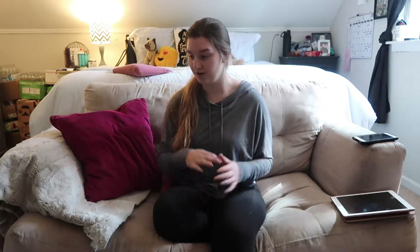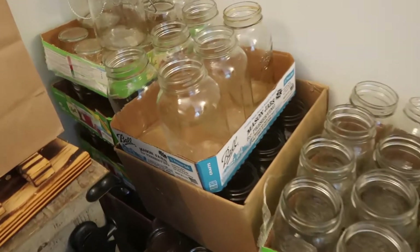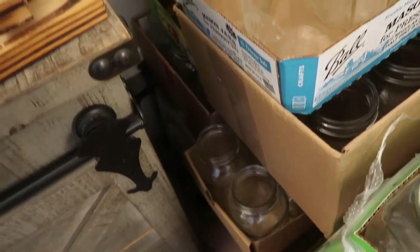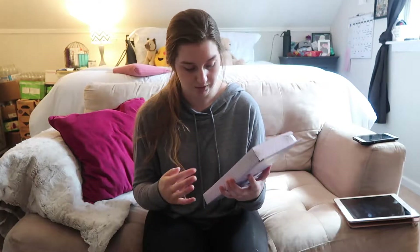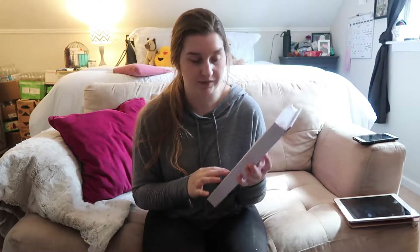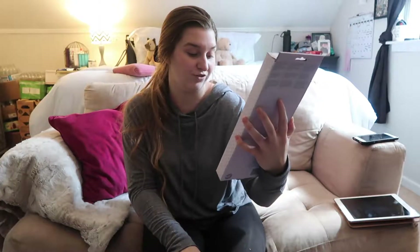Right now I have literally everything we have wedding-decor-wise and extra stuff up in my room. I'll show you a quick clip — you can kind of see it back there, that's all of our mason jars. One thing we got is the cake knife and server set.